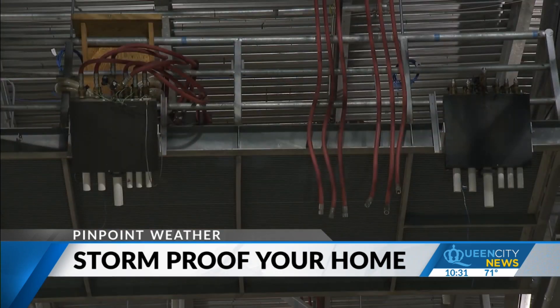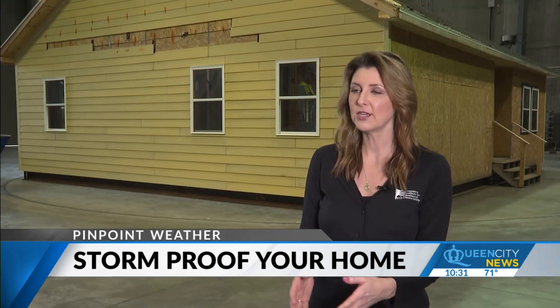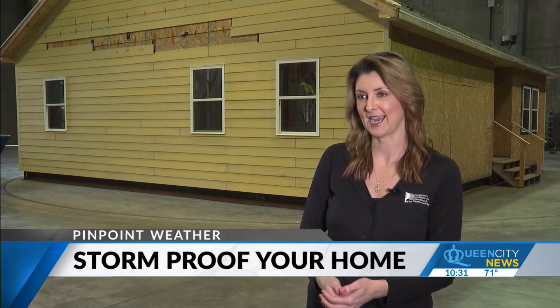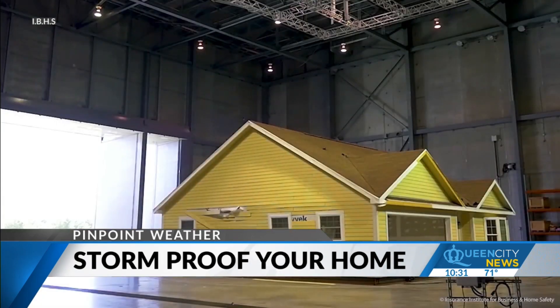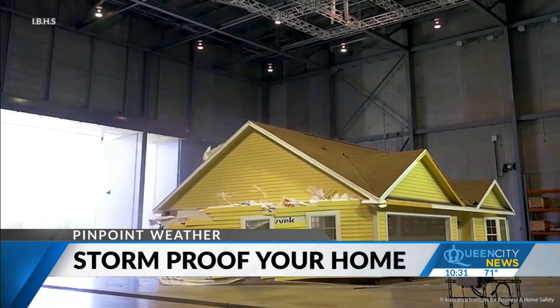For springtime research, they can even pelt homes with lab-simulated hailstones. The facility is unique in that kind of testing to find where the vulnerabilities are in the home — and once identified, the right mitigation can be applied to prevent that damage in the future. One of the most common vulnerabilities is garage doors, which have been identified as a large vulnerability allowing wind into the home that can then cause a cascade of failures.